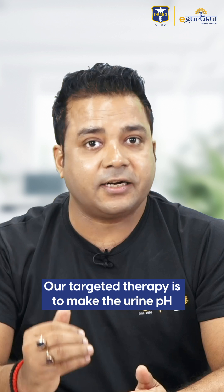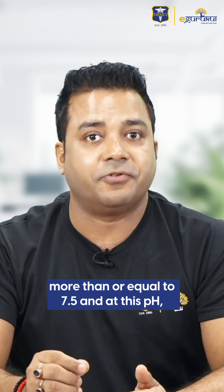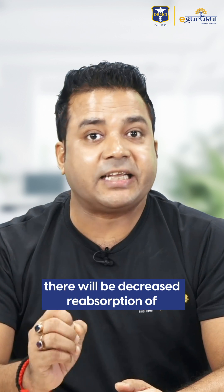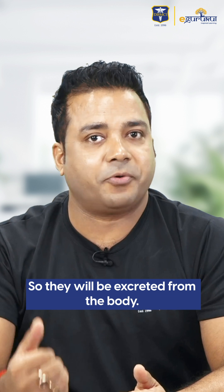Our targeted therapy is to make the urine pH more than or equal to 7.5. At this pH, there will be decreased reabsorption of these mild acidic drugs, so they will be excreted from the body.